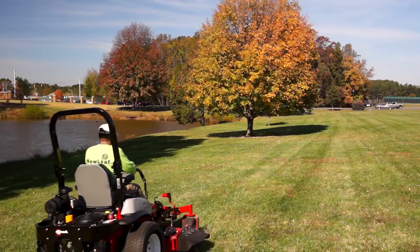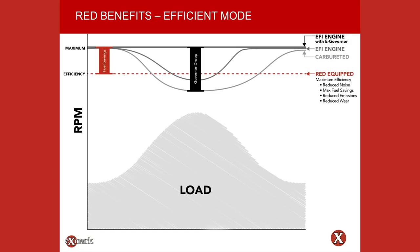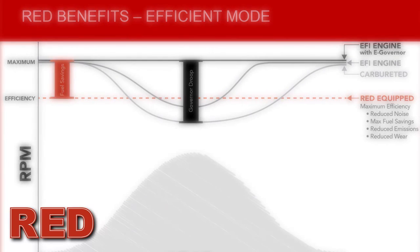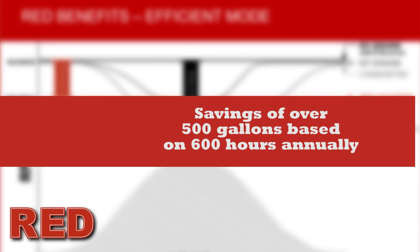Big block engines use an average of over two gallons of fuel per hour. In Efficient Mode, under normal operating conditions, Exmark's RED equipped technologies operating in concert with EFI and EGov are measured to dramatically increase fuel savings versus standard carbureted options. This means EFI units equipped with RED can reduce annual fuel costs on a unit operating at 600 hours per year by over 500 gallons annually — a significant savings.